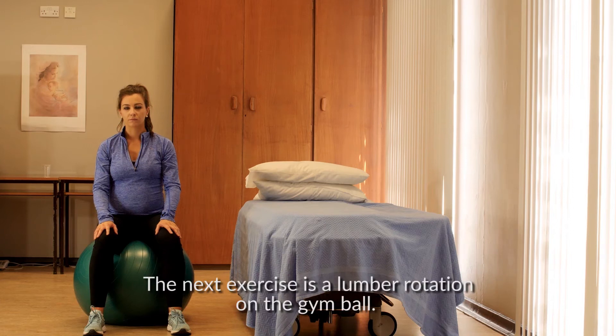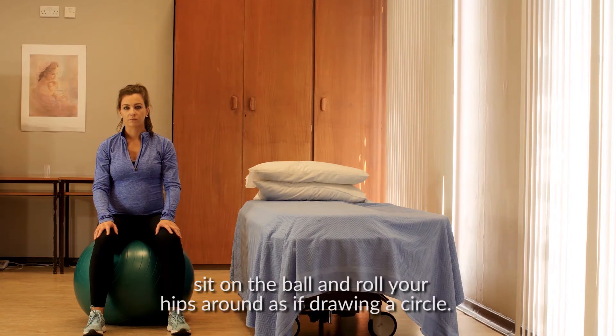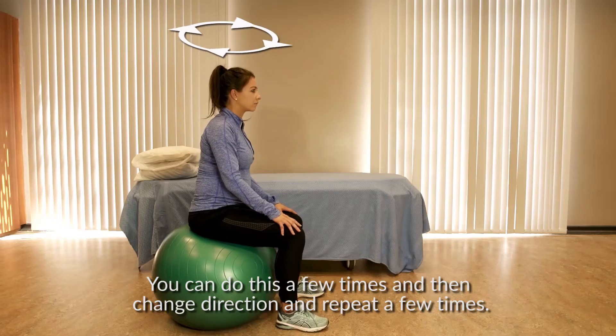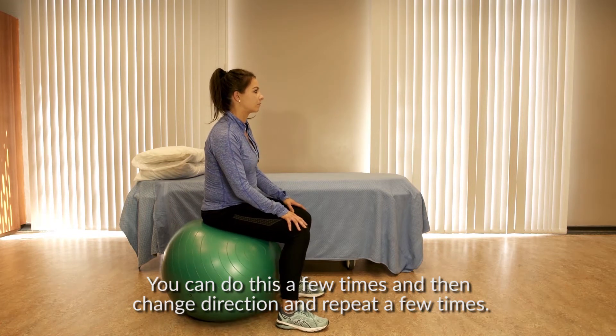The next exercise is a lumbar rotation on the gym ball. Sit on the ball and roll your hips around as if drawing a circle. You can do this a few times and then change direction and repeat a few times.